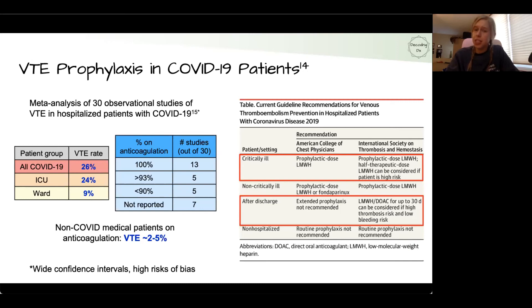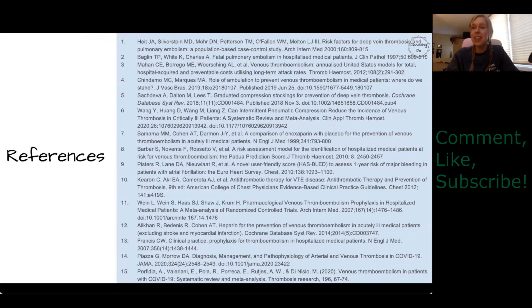For critically ill COVID patients, the International Society on Thrombosis and Hemostasis suggests considering a higher-than-normal prophylactic dose of heparin. After discharge, they also suggest considering discharging the patient on heparin or a DOAC for up to 30 days if they are at high risk for clotting — much of which comes down to clinical judgment. Thank you for joining us on this episode of 10 Clinical Minutes. Feel free to contact us with any comments or questions, and we look forward to seeing you next time.